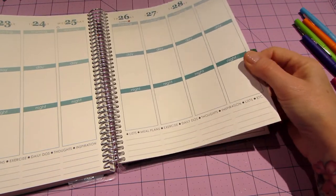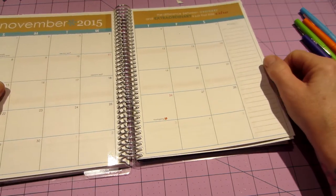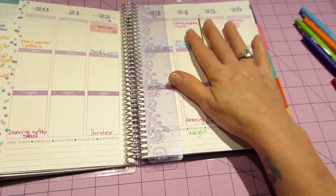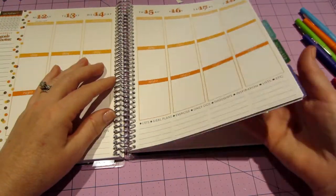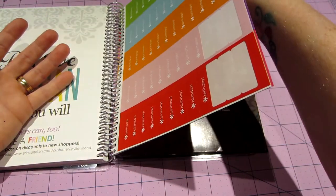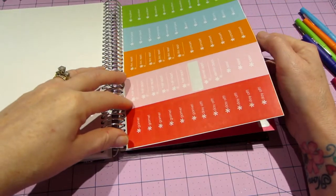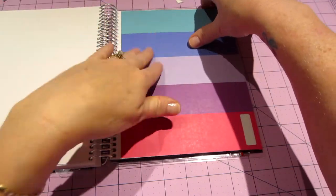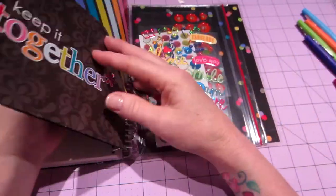They improved their tabs — this one now has a plastic covering on the tab. The ruler used to be a solid color and now they made it clear, so they're listening to their customers. In the back it comes with sticker sheets: birthday stickers, hair appointment, doctor's appointment, party, mani-pedi, vacation, and two sheets of plane stickers.